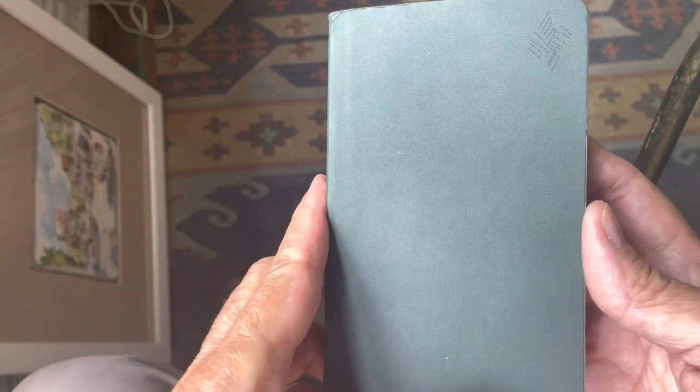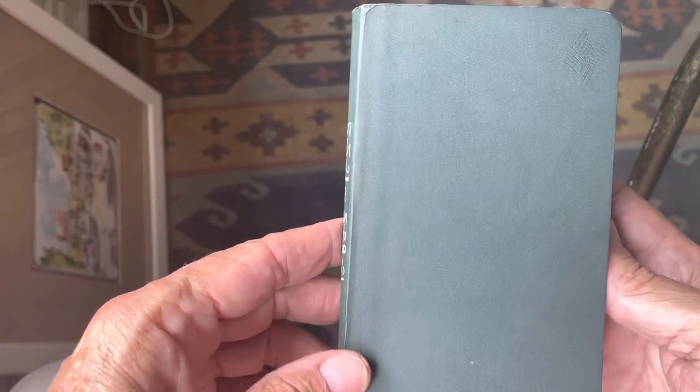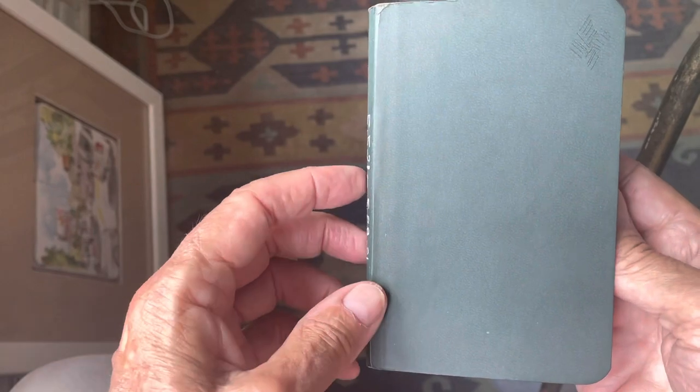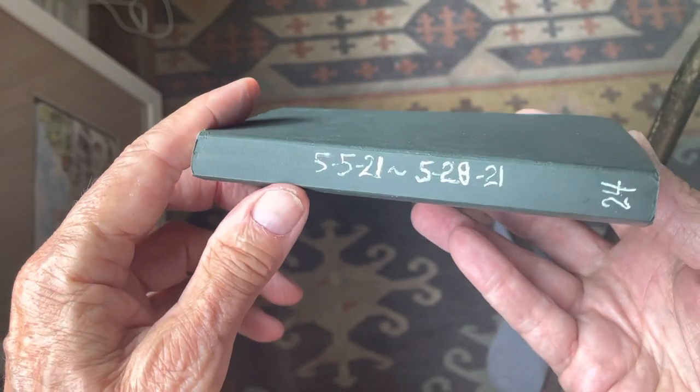Hello, it's been a long time since I did a sketchbook crawl video. In the past three months I've done about three sketchbooks. So let's start with May 5th through May 28th — it's sketchbook number 24.